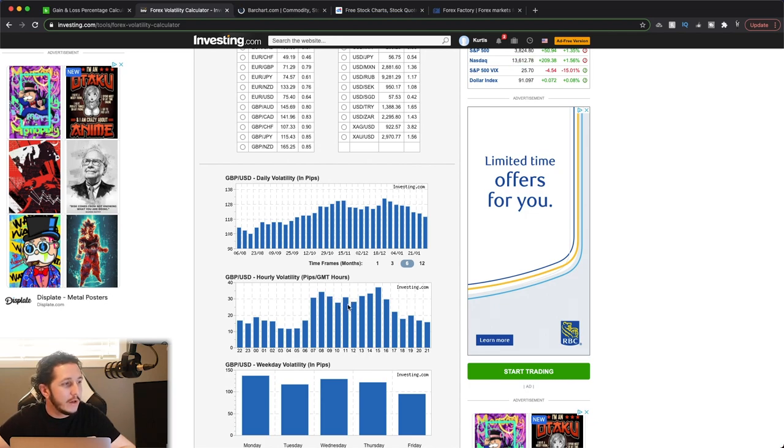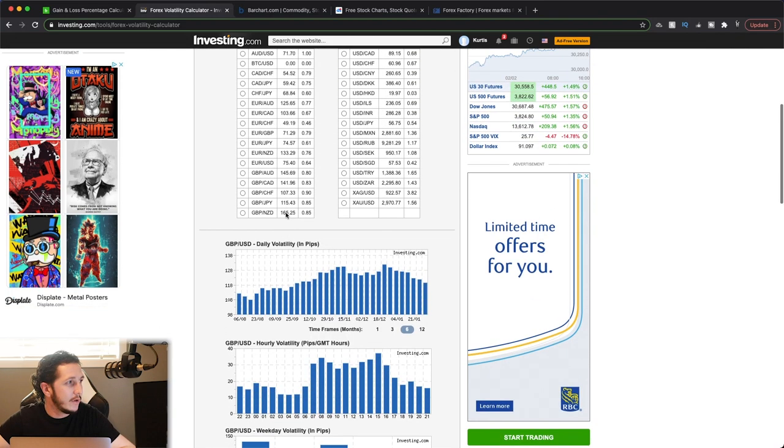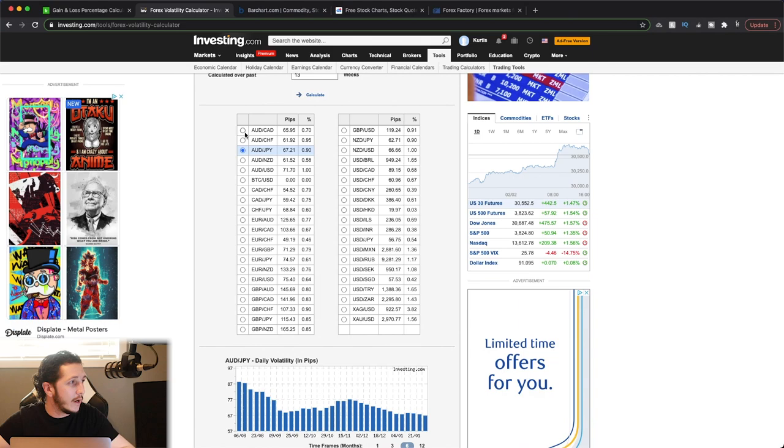Volatility kind of slows down a little bit in between the London and New York open, then once New York session opens again it picks up, and then drops off as the London session starts closing. Because there's very low volatility during the Asian session for the pound, let's pull up the Aussie Yen. During the Asian session, we have a big spike in volatility. If you're trading AUD/JPY, you want to be aware that — I think probably 8 PM Eastern Standard Time — that's usually when the volatility picks up.